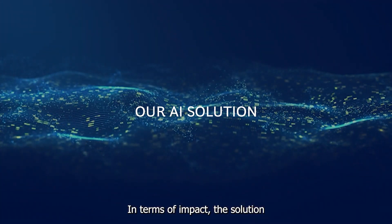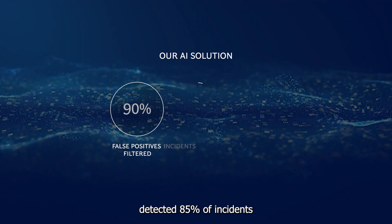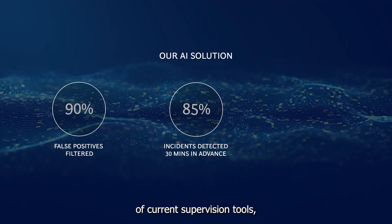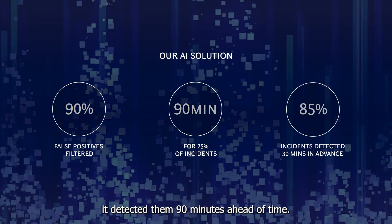In terms of impact, the solution filtered out over 90% of alerts, detected 85% of incidents on average 30 minutes in advance of current supervision tools, and for a quarter of those incidents, it detected them 90 minutes ahead of time.